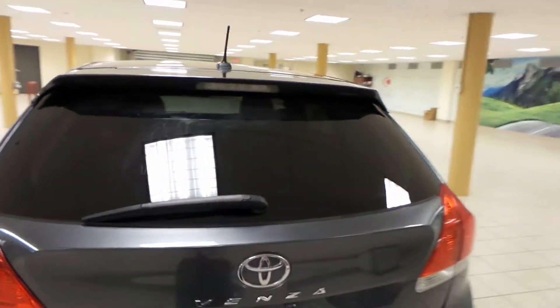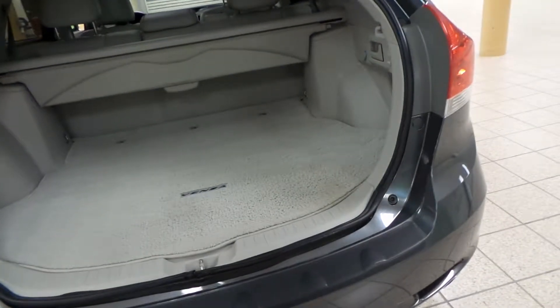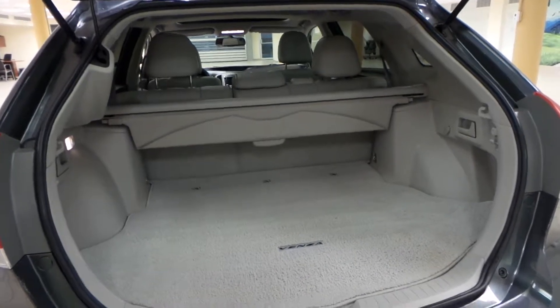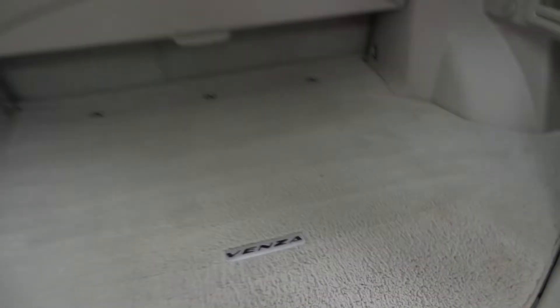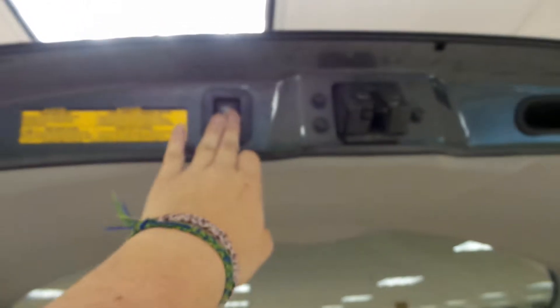Rear window defrost around back. Your backup camera is just located under the Venza sign. Super roomy trunk with your interior cargo cover. You'll find your full-size spare tire located under the carpet. You can also drop down that second row for more room. And we have a power back door — just press and hold.